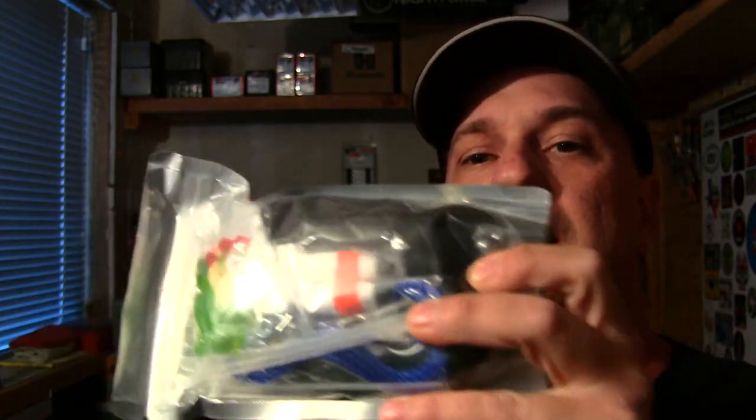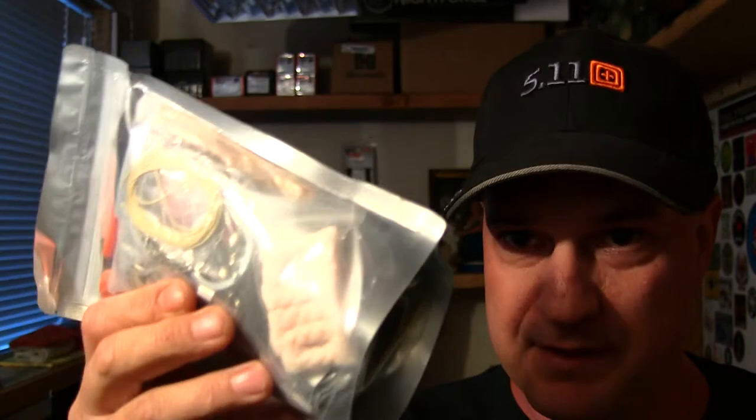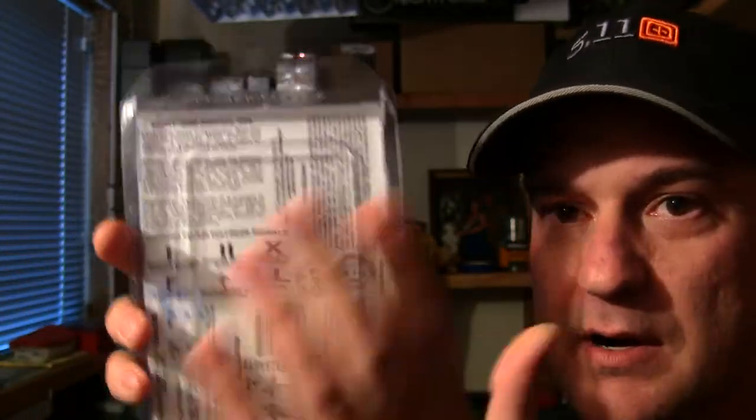That's what the fishing kit looks like. I forgot to show the back side of the Fire Boss kit, but I did do a review on both of these, so you guys can check out the review to see what's inside. I also have an Essie Randall's Adventure and Training tin right here — brand new, never been opened, with a survival card on the back.